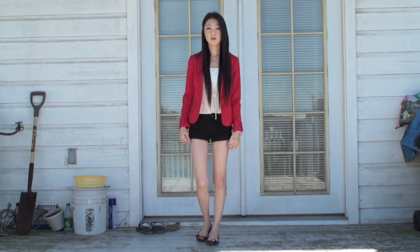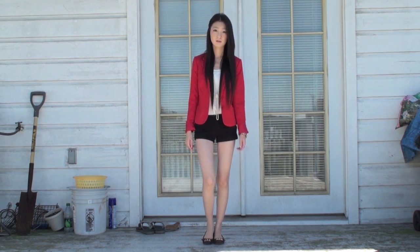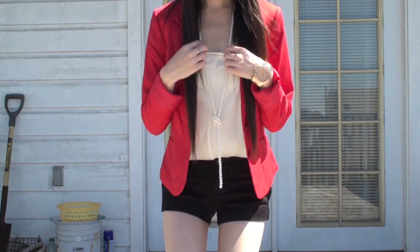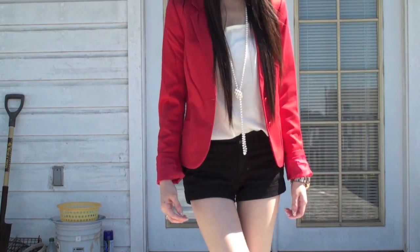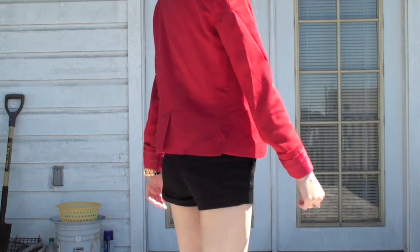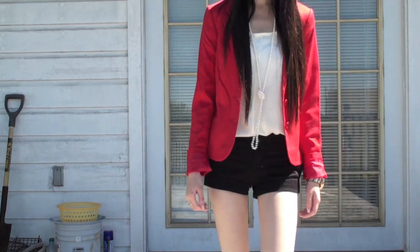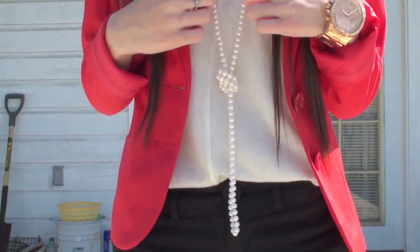For a more bold look, I threw on a bright red blazer and darker lipstick. I tied the look together with simple black shorts and a pearl necklace. I absolutely love how much this outfit stands out.